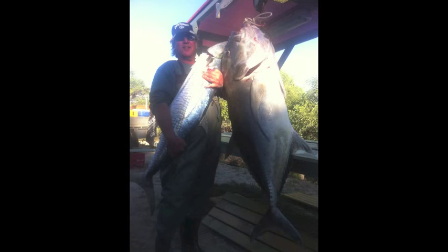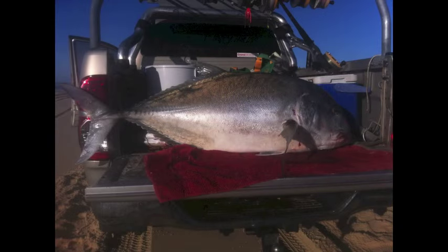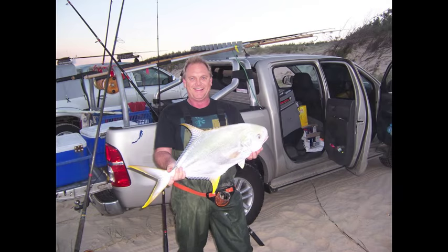More mackerel - my brother got a cracker of a GT up there, it'd have to be 80, 90 pounds, so a big fella. And stacks of tailor, we got 20 odd. Over the nights we spend a lot of time fishing - snub-nosed dart, all sorts of things.